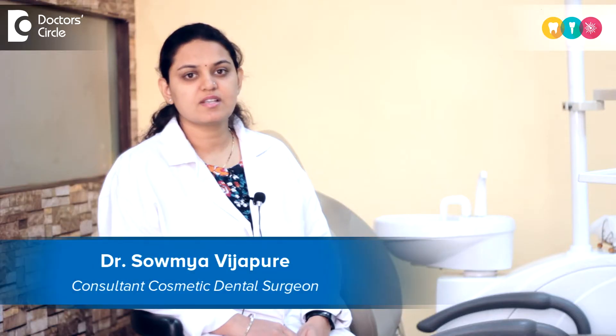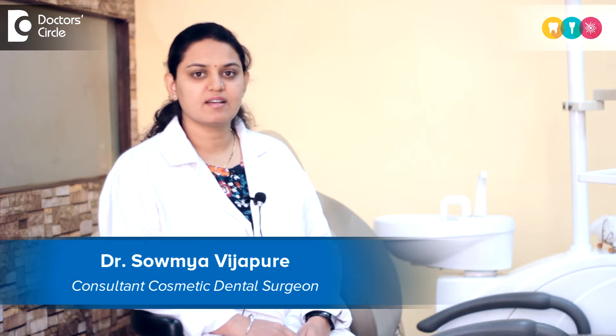Hello, this is Dr. Soumya Vijapuray from Care Dental Clinic, Kormangla, Bangalore.